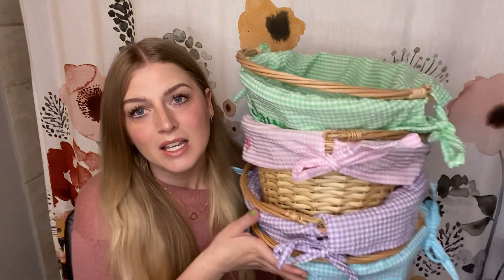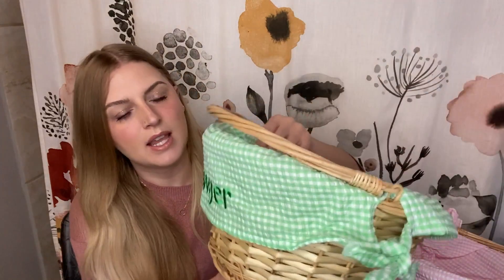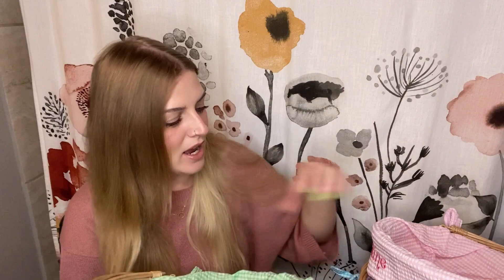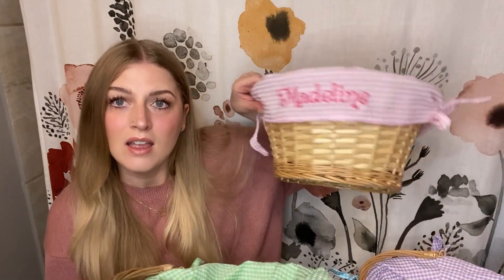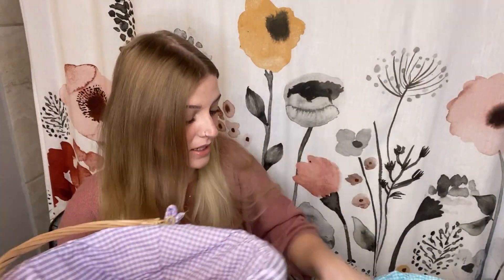Hi friends, my name is Justine, but you can call me Blondie, and today's video is what is in my kids' Easter baskets. Here are all of their baskets. I got the baskets at Target a couple years ago, and then last year I had these liners made. I ordered them off of Etsy that just have all of their names on them, and they are so cute. I am obsessed with these baskets. I've done this video for the past several years, so I'll leave past videos down below.